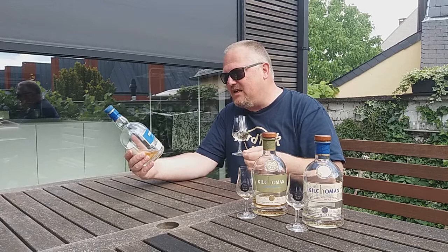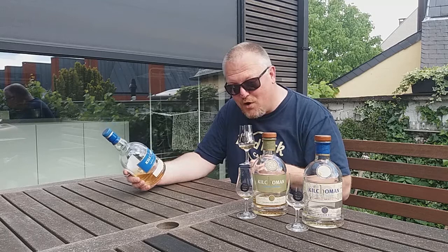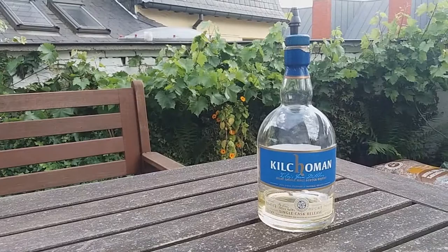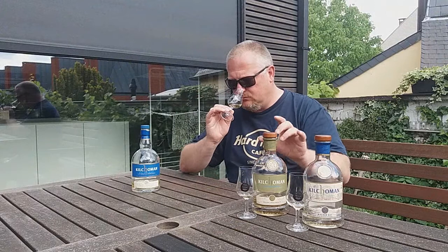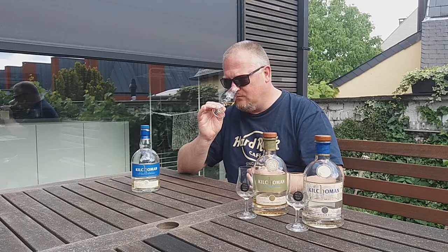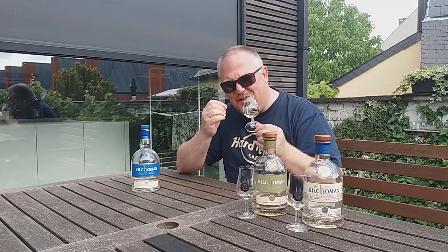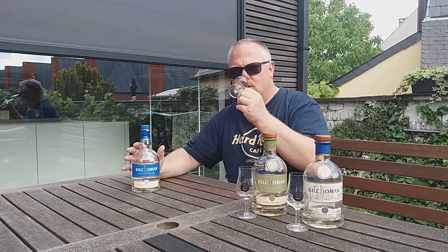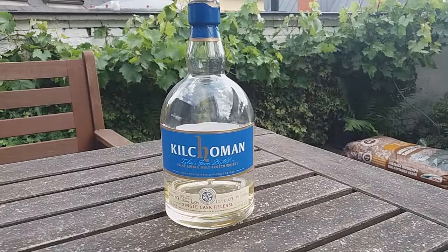Now this last one — the fresh bourbon cask — is very young, only three years old, a single cask released for Belgium at 62.4% ABV. In color it's even lighter than the Original Cask Strength — sunlight to straw. On the nose it differs quite a bit from the other two because it cannot deny its young age, though it's not spirity. There are slightly bitter notes, a lot of citrusy fruits, big smokiness — although this is only 50 PPM — and again textbook Kilchoman.